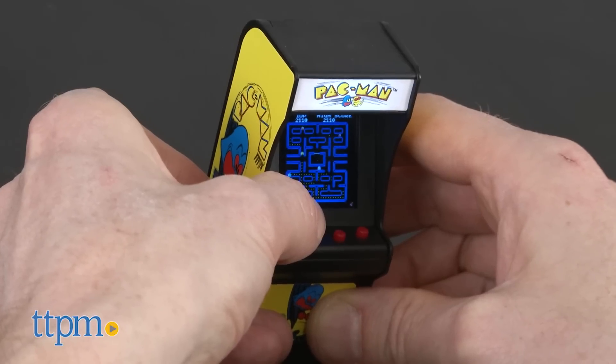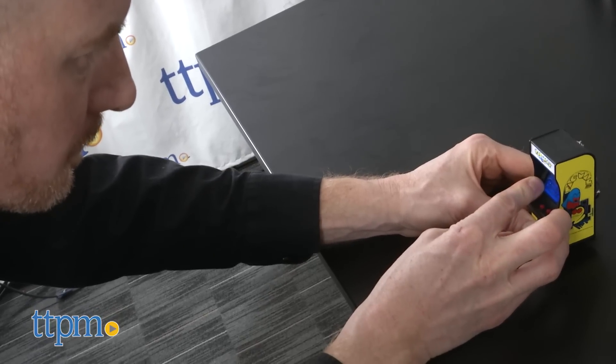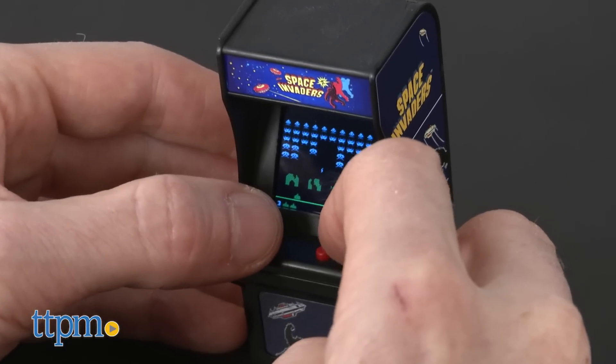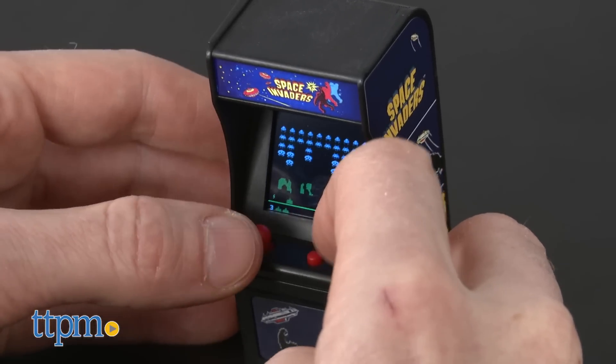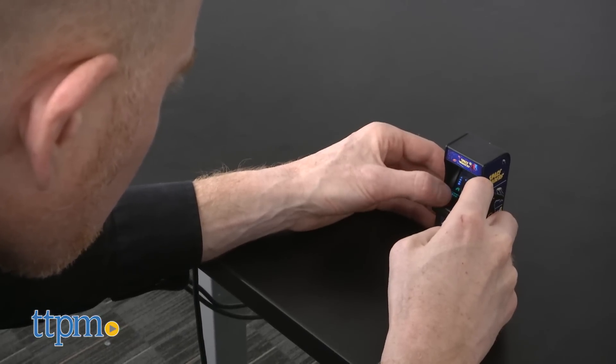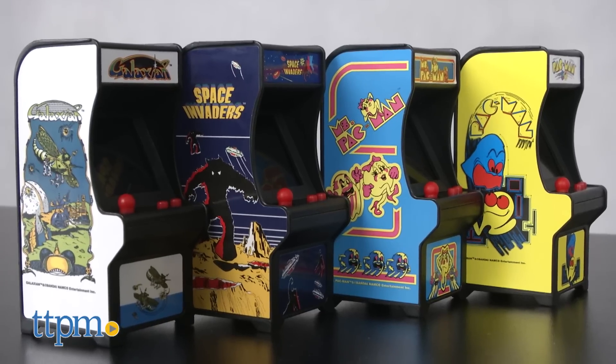I was concerned that my now older eyes and hands would have trouble playing these smaller games, but this was not the case. I was pleasantly surprised how easy the games were to play and how responsive and accurate the joysticks and buttons were to use. The graphics and sounds are as I remember, and the artwork on the sides of the games has not changed since the 80s.